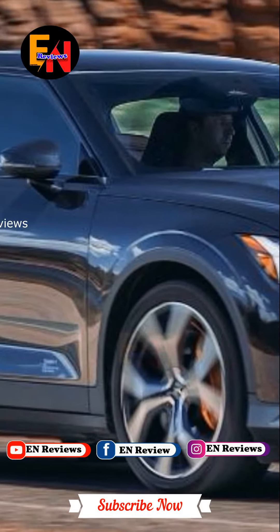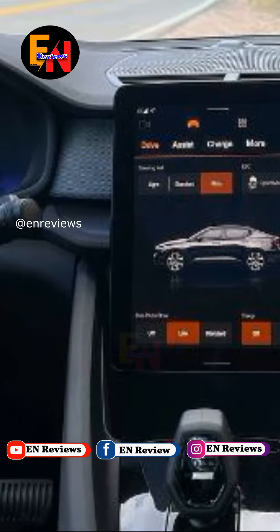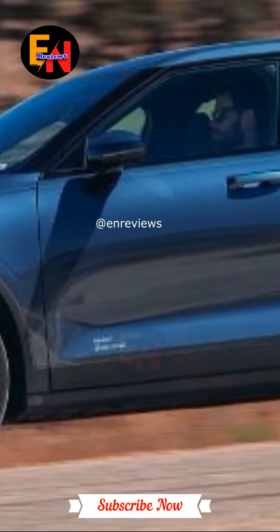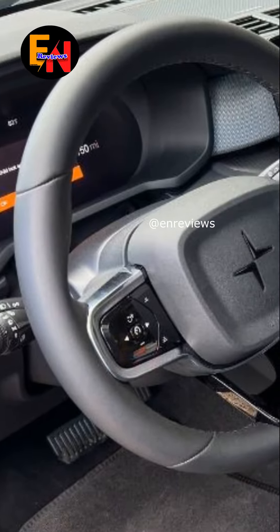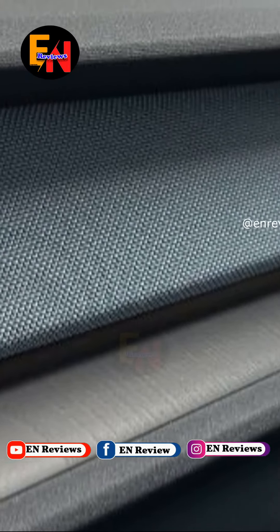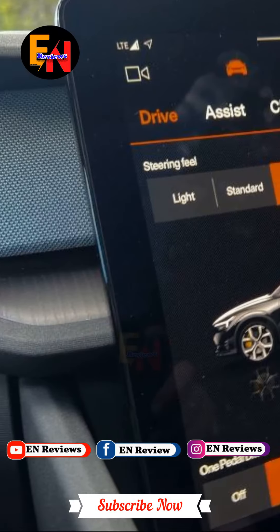I recently got a chance to take the 2024 Polestar 2 for a spin, and let me tell you, it was an upgrade in every sense of the word. From its sleek exterior design to its impressive range and performance, this electric car truly stood out. The Polestar 2 boasts a dual-motor all-wheel drive system that delivers instant torque and ensures excellent traction on the road. With a driving range of around 350 miles on a full charge, it offers great convenience for long journeys without needing frequent recharging.